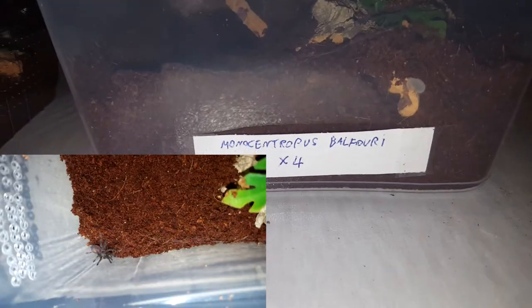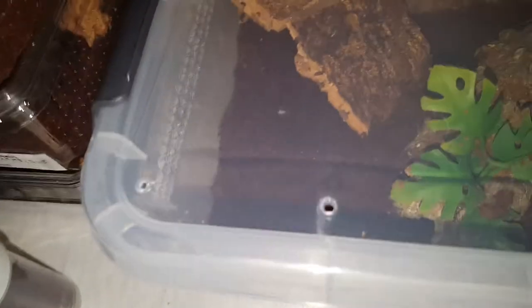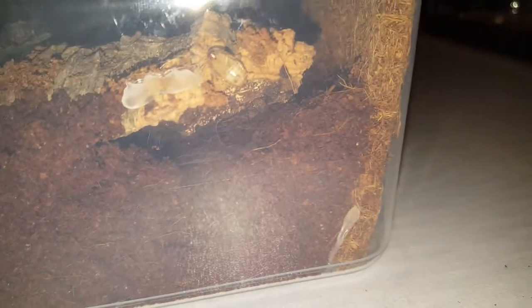Instead I'll just show you what I got. He sent me four Monocentropus balfouri — I'll insert some pictures because I do have a few. Sadly I've got no clue where any are right now. I just chucked a bunch of dubias in there so they've got something to eat. I suspect they're under there somewhere, because that's where I found them living — you can see dubias over there.